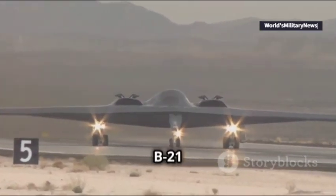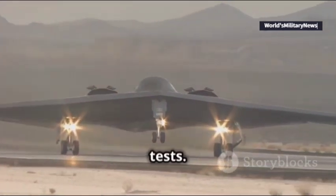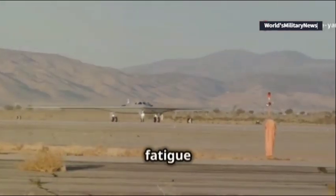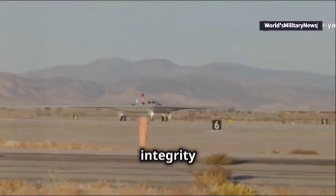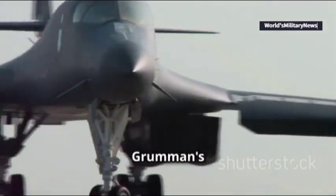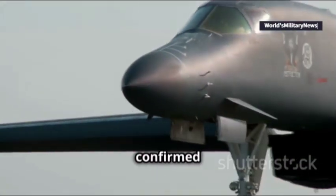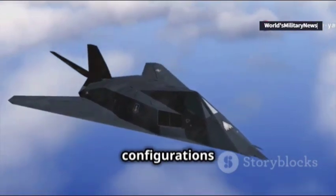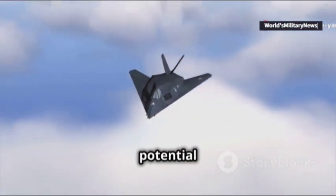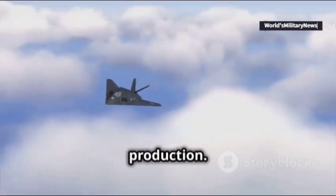The journey of the B-21 Raider doesn't stop at flight tests. The aircraft is undergoing rigorous ground testing as well, with fatigue tests and structural integrity evaluations ensuring its reliability and performance. Northrop Grumman's president, Thomas Jones, confirmed that three B-21s in various configurations are being tested, aiming to identify and address any potential issues before entering full-scale production.